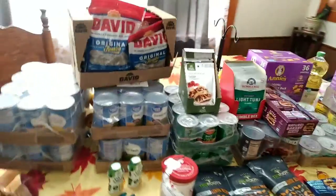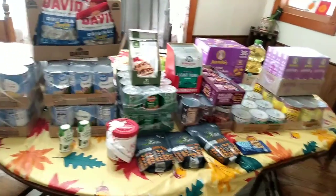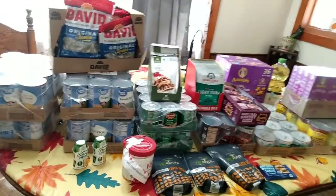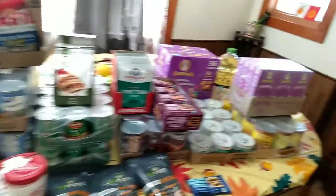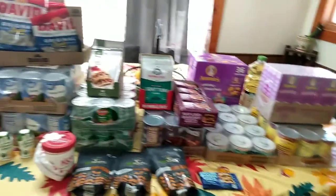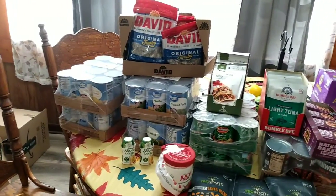I hope you enjoyed seeing what I bought this month from Amazon and Walmart. It was delivered straight to my door through the mail. I spent about $205 on Amazon and $27 from Walmart.